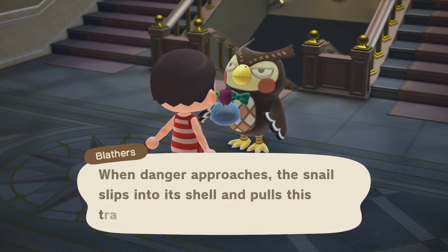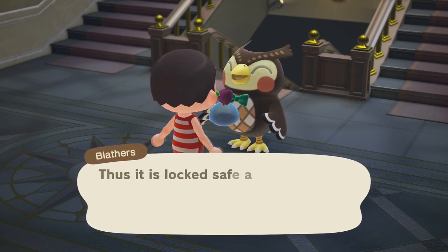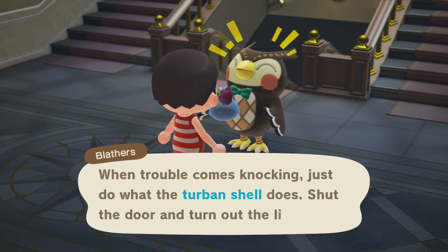It's a trapdoor. When danger approaches, the snail slips into its shell and pulls its trapdoor closed over the opening. Thus it is locked safe and sound from the inside — and bravo, I say, bravo. When trouble comes knocking, just do what the Turban Snail does: shut the door and turn out the lights.